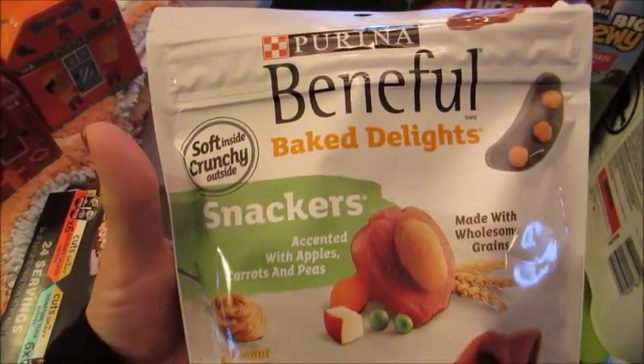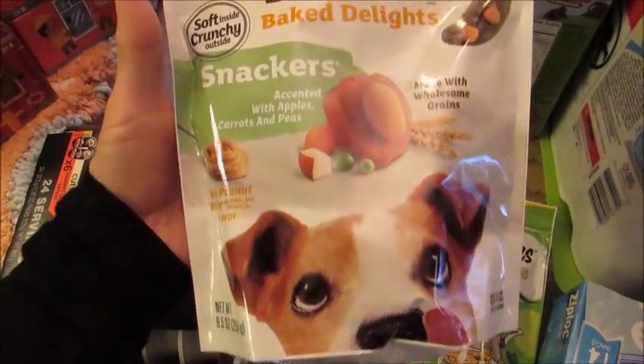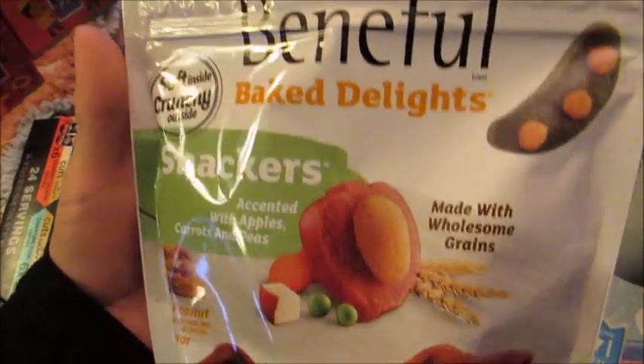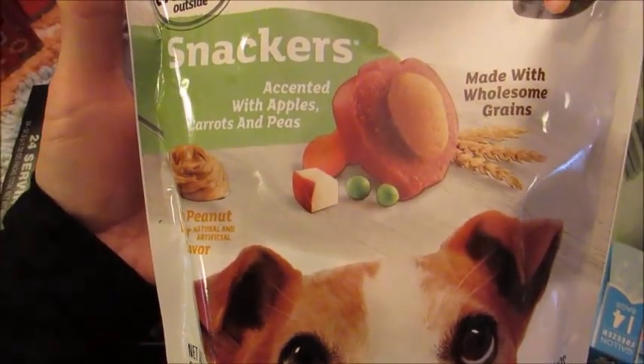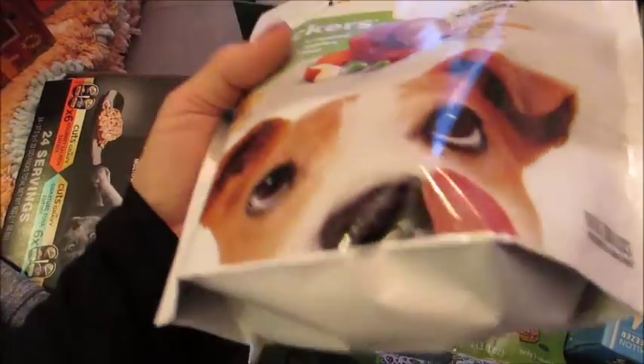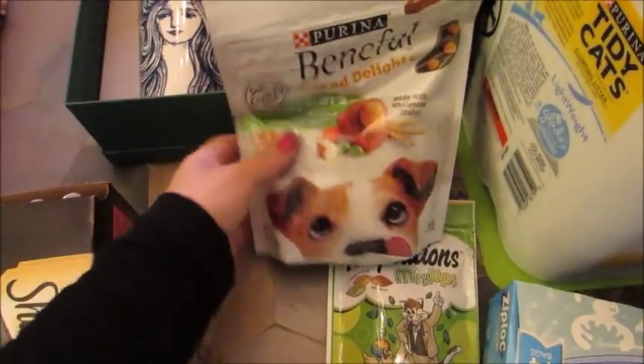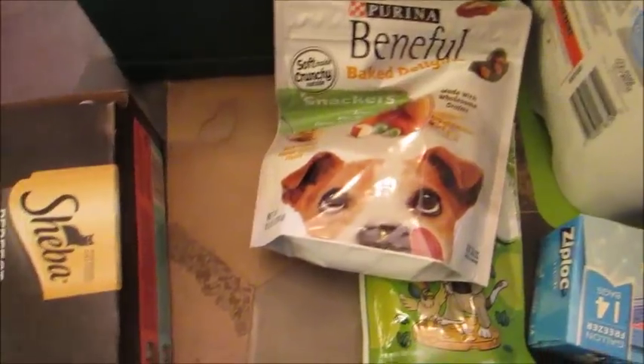I got some snacks, little treats for my mom's dog. We are going to New York for Christmas, so I got these for him. They're just these Beneful baked snacking — it says apple, carrot, and pea. Little snack things. Not too familiar with dog treats because I don't have a dog, but again, for my mom's dog for a little Christmas treat.